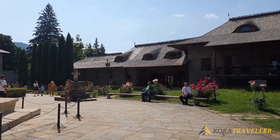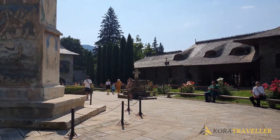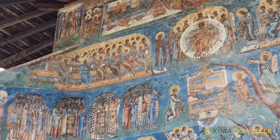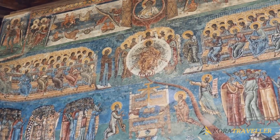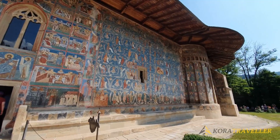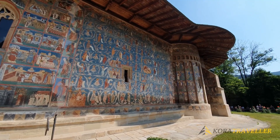They excellently complement the surrounding scenery with their exquisite composition, beautiful form, and harmonizing hues. Heaven and Hell are also painted on the outside walls of these buildings. Whether you have an interest in architecture, history, art, or religion,